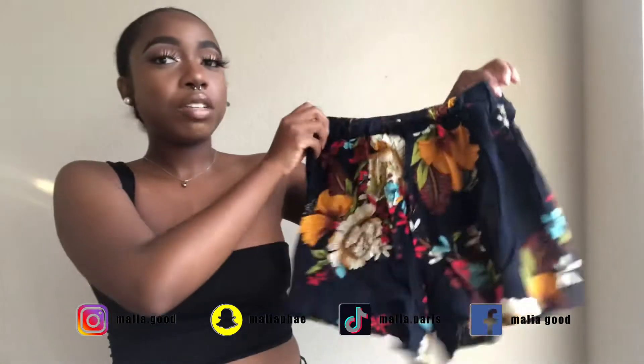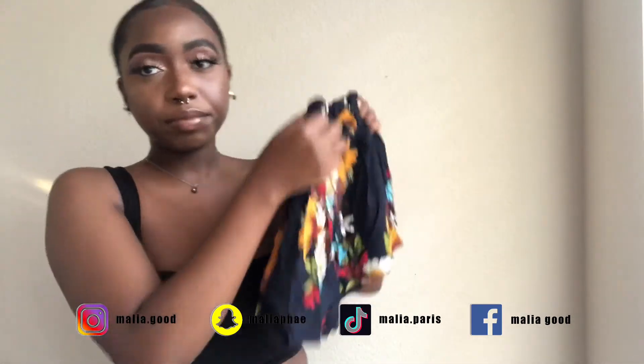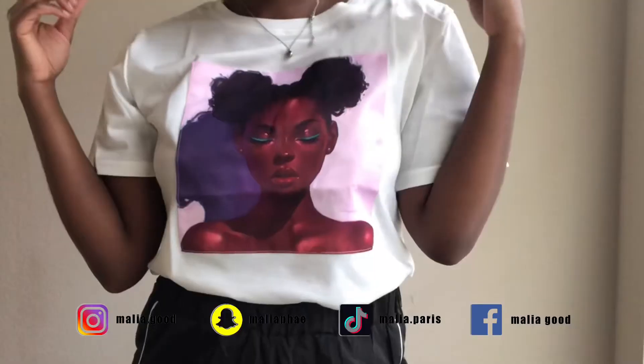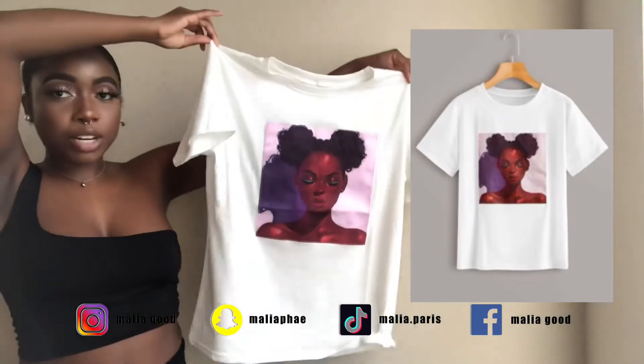The shorts are really cute — they're just really short. If you have a caboose in the back, it's definitely gonna hike up. Next I got this white tee. I thought it was just really cute. It had a black girl on it and I just thought the illustration was really pretty.